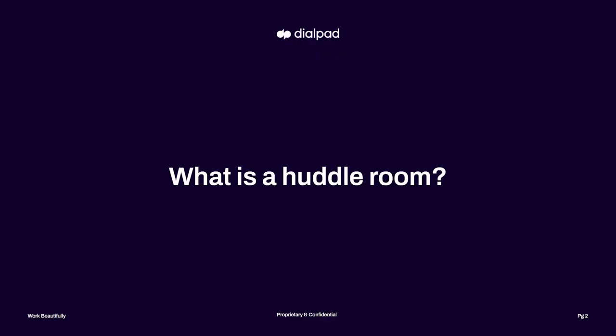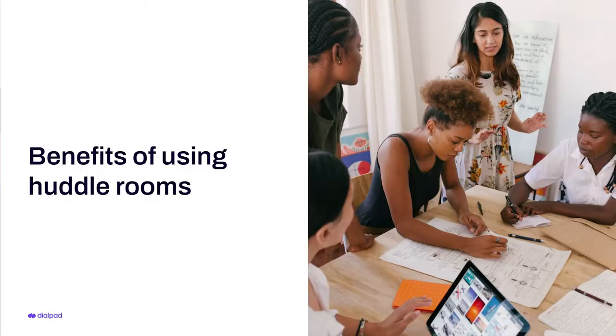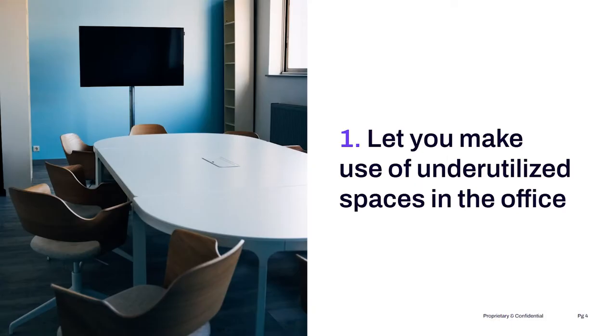A huddle room is basically a small space in an office that's designed for impromptu chats and connecting with remote co-workers. Typically there's a room with a small table and a few chairs. So let's talk about the benefits of huddle rooms. Huddle rooms let you make use of underused space in the office.